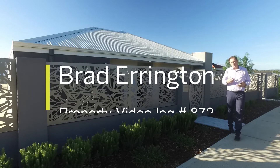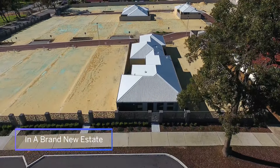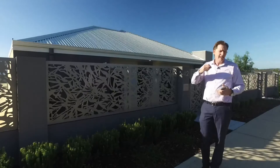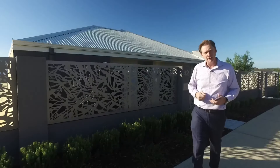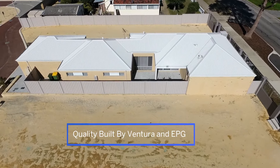Hi everyone, I'm Brad from Aquila Real Estate and welcome to 42 World Road in Swanview. This is a brand new display home and represents the epitome of modern living available at this super keen price point.